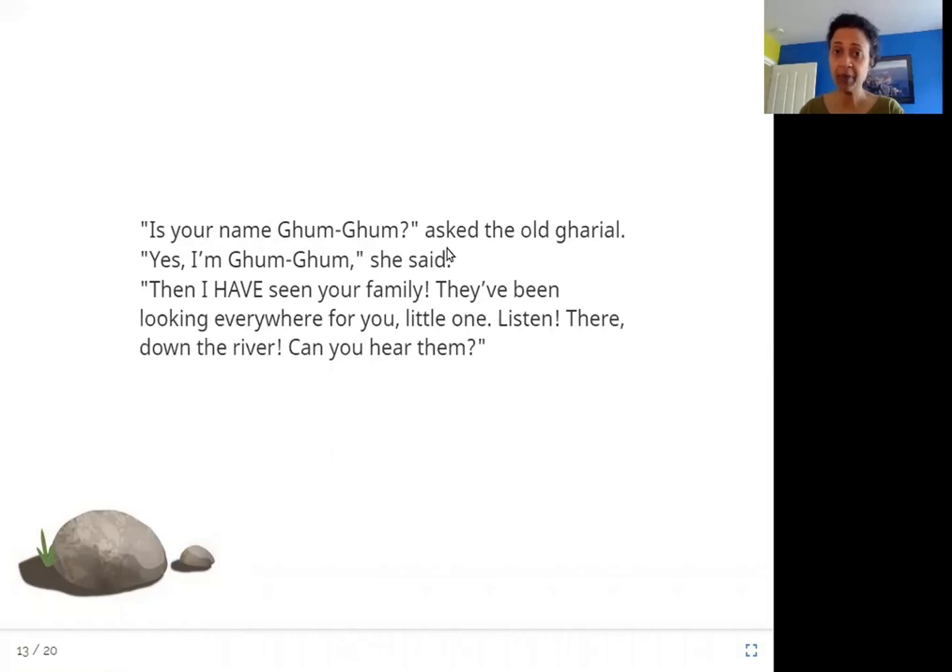'Is your name Gum Gum?' asked the old ghariyal. 'Yes, I am Gum Gum,' she said. 'Then I have seen your family. They've been looking everywhere for you, little one. Listen — there, down the river. Can you hear them?' The old ghariyal recognized her name because her family had passed by saying their daughter Gum Gum was lost. He tells her family is down the river and asks her to listen.